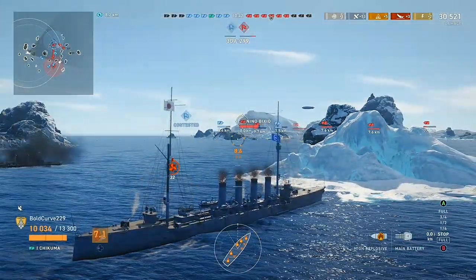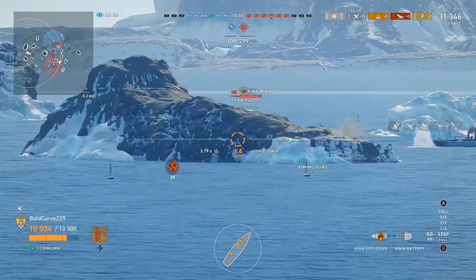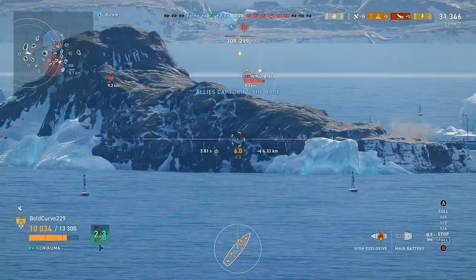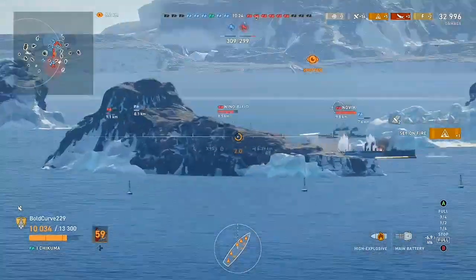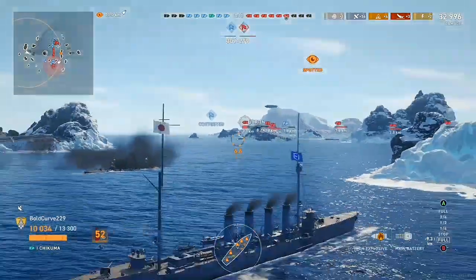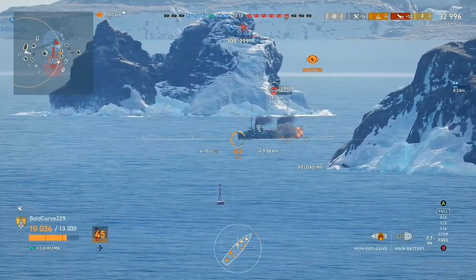These guns were supplemented by four QF 12-pounder 12 cwt naval guns and two 7.7mm Lewis guns. In addition, she carried three torpedo launchers for 450mm or 18-inch torpedoes. After 1919, two 8-centimeter 40th Year Type naval guns were added for anti-aircraft defense, positioned abeam of the fourth funnel, replacing three of the 12-pounders.